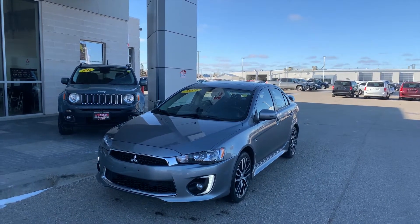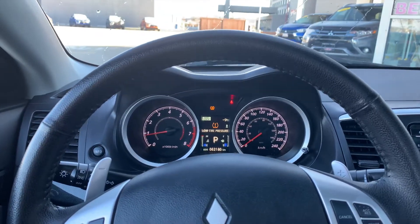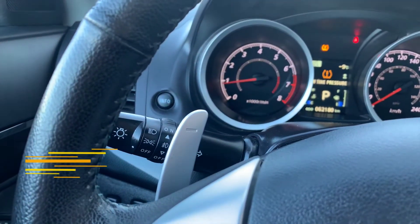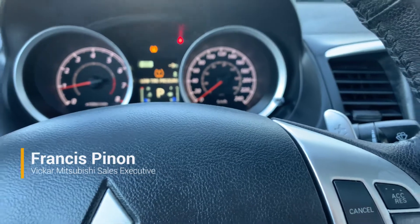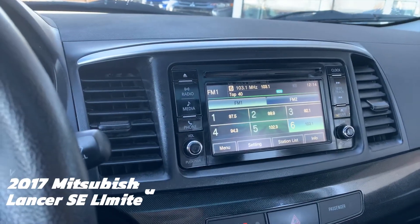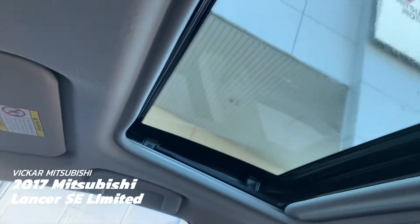Now let's get into the interior. Getting into the interior, you can see that it does have the paddle shifters. If you do want to go into manual mode, you can — you can take full control of the vehicle. It does have a nice touchscreen display, a nice sunroof, and heated seats.